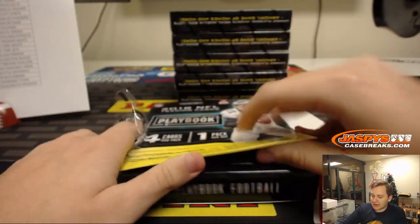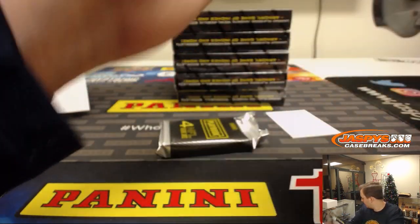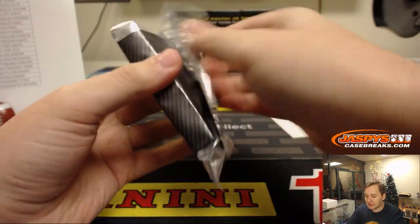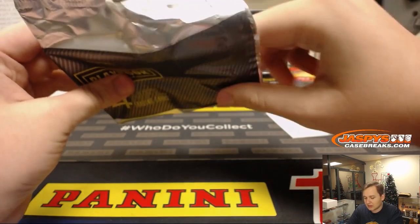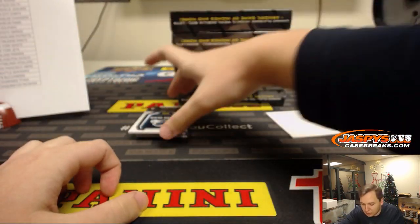Only Rockies and Bowman left. Let's do it, let's sell that out so we can just do it back-to-back. We'll only take about five minutes to clear this Playbook break, and then we'll roll right into Bowman.